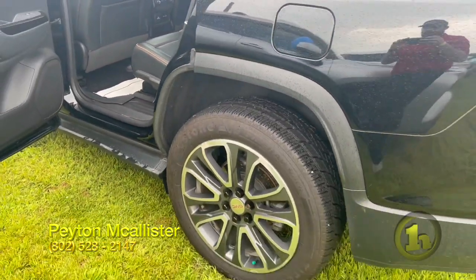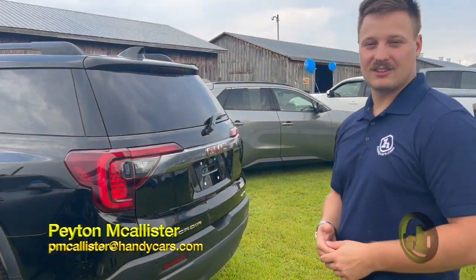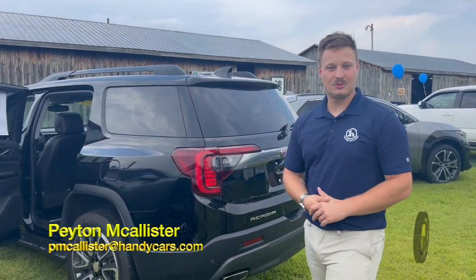It's a really beautiful car, man. We'd love to have you into the shop to take a look at it, so give us a call and we'll see what we can do for you.